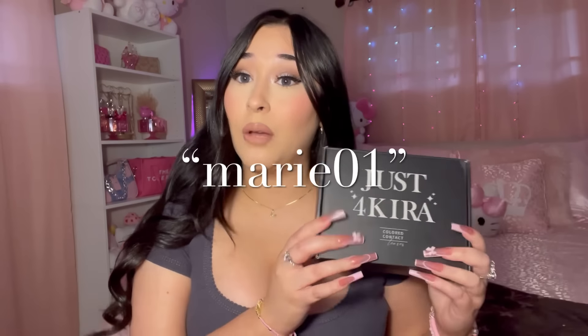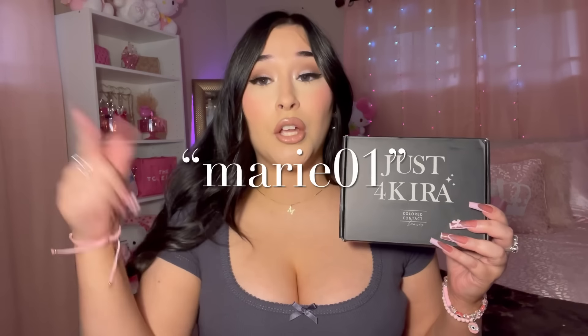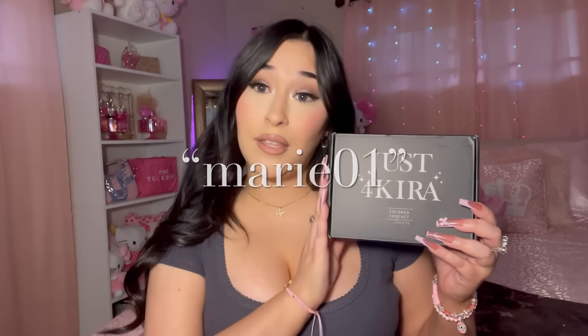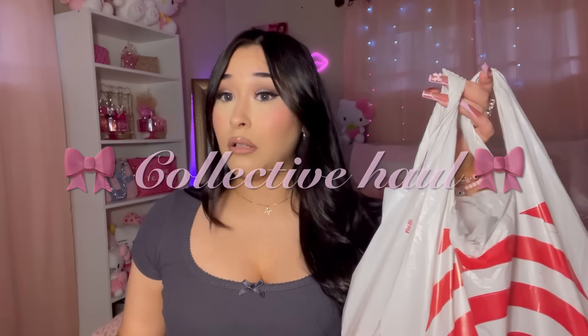I honestly loved every single contact lens I picked out. If you're thinking of ordering from Just For Kira, I'll have my code on screen and the links in the description. Thank you Just For Kira for sending these over!